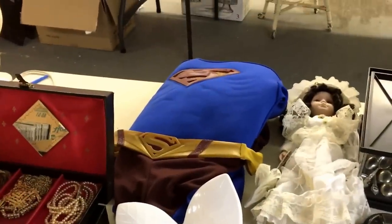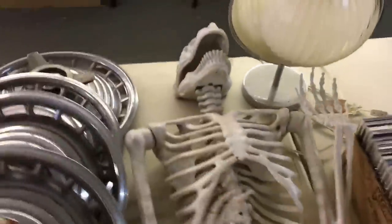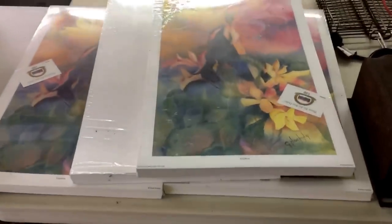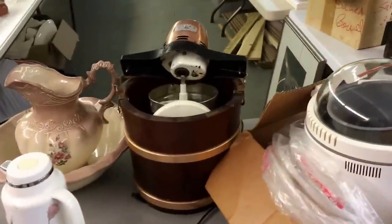A Superman outfit — might have a little go on that one myself, not sure I'll fit into it, but I do love Superman. A little bit of costume jewelry, some old skeleton thing with a scary head on it, some hub caps — don't know what brand of car that is but I'm sure you do. We've got loads of these prints — rings and rings of prints in packaging, great for resellers, and a load more in this box. We've got a bread maker, ice cream maker apparently, and the old box of wooden buckets.